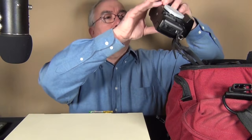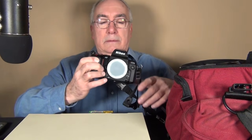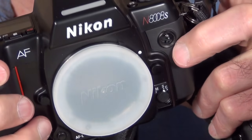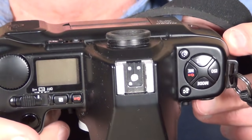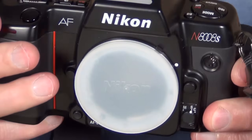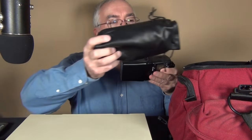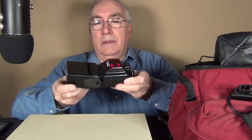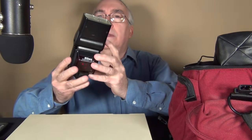Here's my old Nikon camera. And I got this flash — I always thought the sound was interesting when this thing would charge up. Here, turn it on, listen.